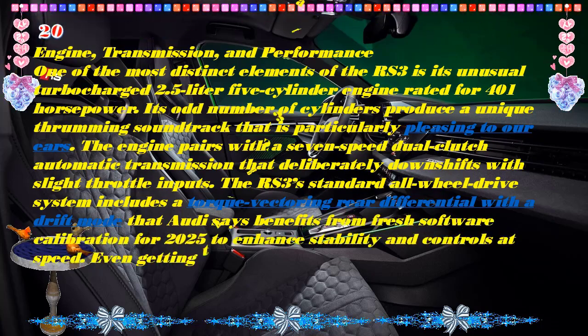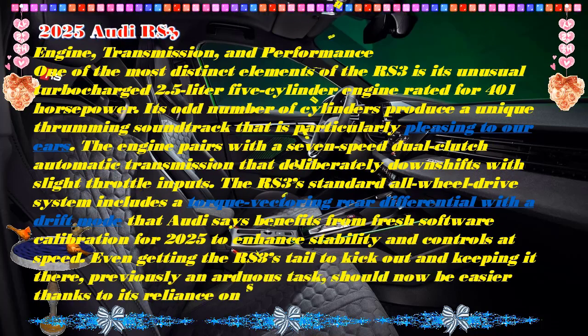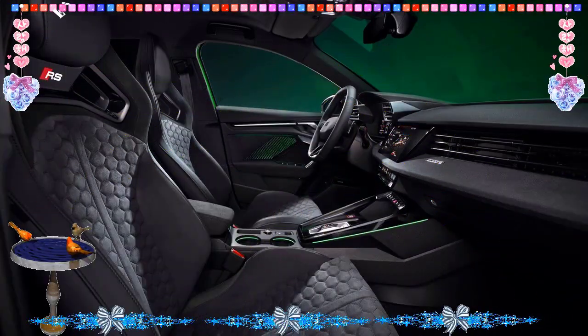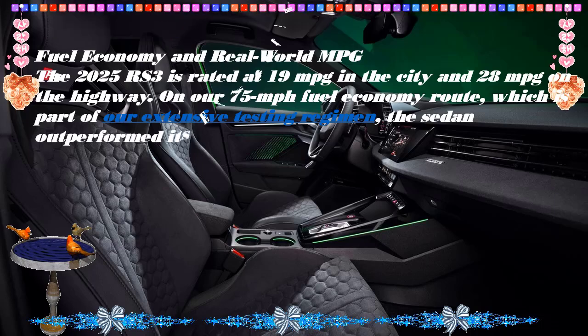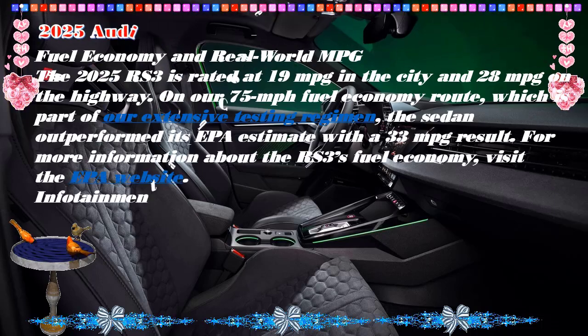The RS 3's turbo five-cylinder engine adds to its mystique. What's new for 2025: the RS 3 gains an even more aggressive appearance with a revised grille bracketed by larger air intakes and a full-width front splitter.